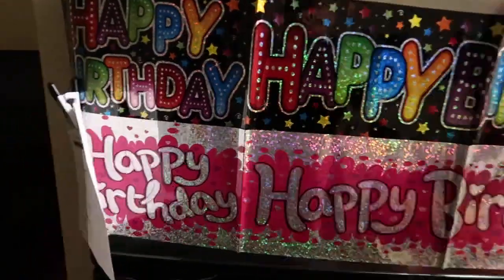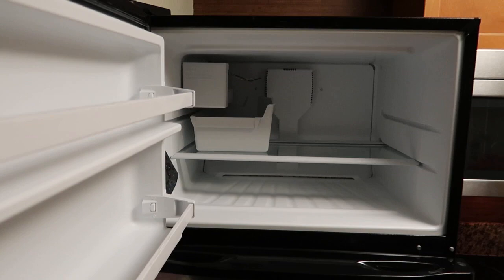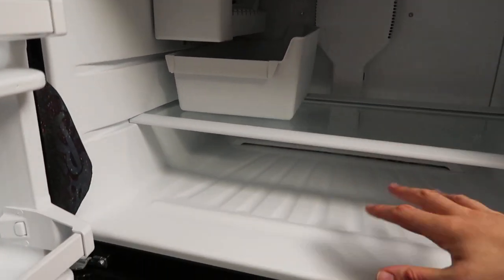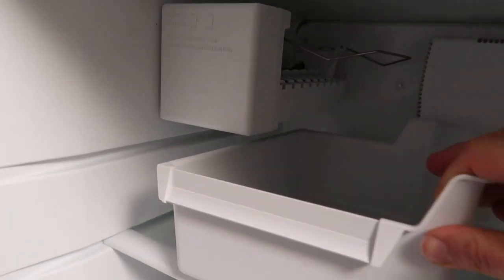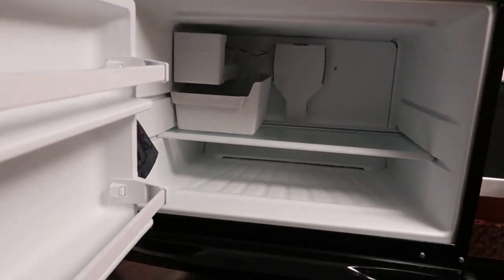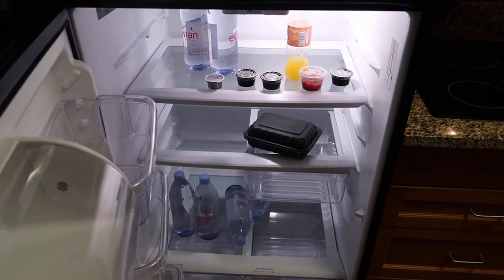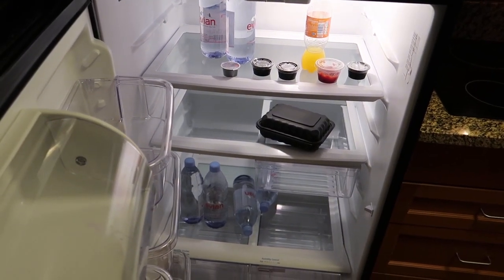So, fridge freezer. Standard fridge freezer and quite a good size actually — that's enough to put in ice creams or whatever you want in there. They do have here what I believe is actually an ice maker, so you can actually make your ice there. Let me just close that up and then open the fridge. We've not got much in here because we eat out quite a bit, but that's a really good standard size fridge.